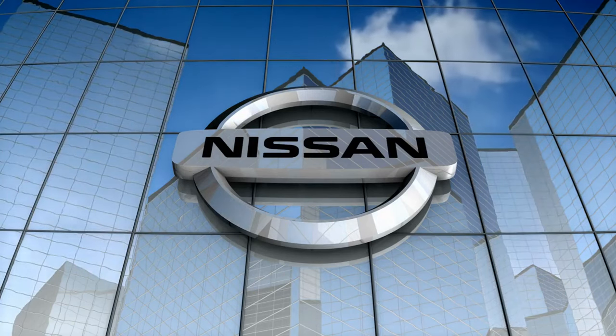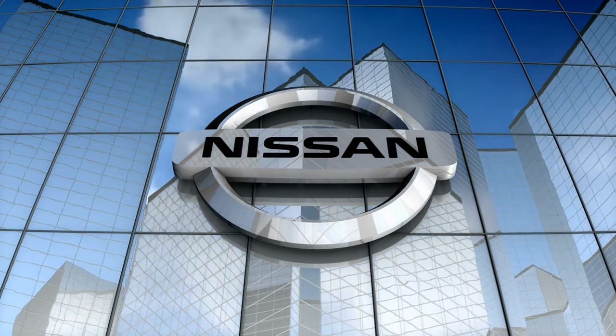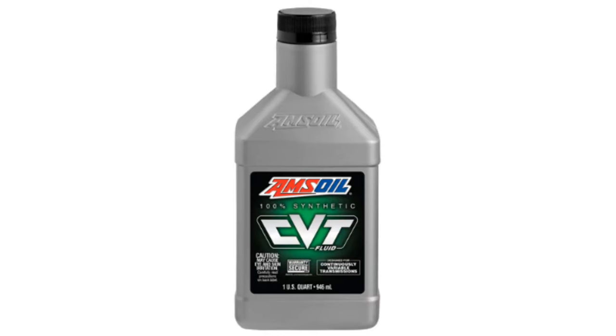Nissan CVTs require a unique transmission fluid with specialized frictional characteristics designed to ensure the belt or chain remains in contact with the pulleys without slipping. Amsoil Synthetic CVT Fluid provides outstanding metal-to-metal frictional properties and excellent protection and performance for CVTs throughout vehicle manufacturer-recommended drain intervals.